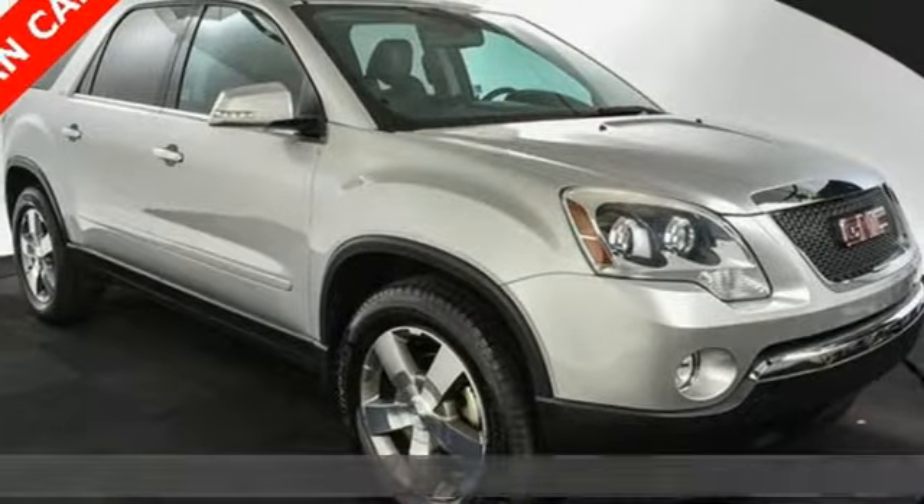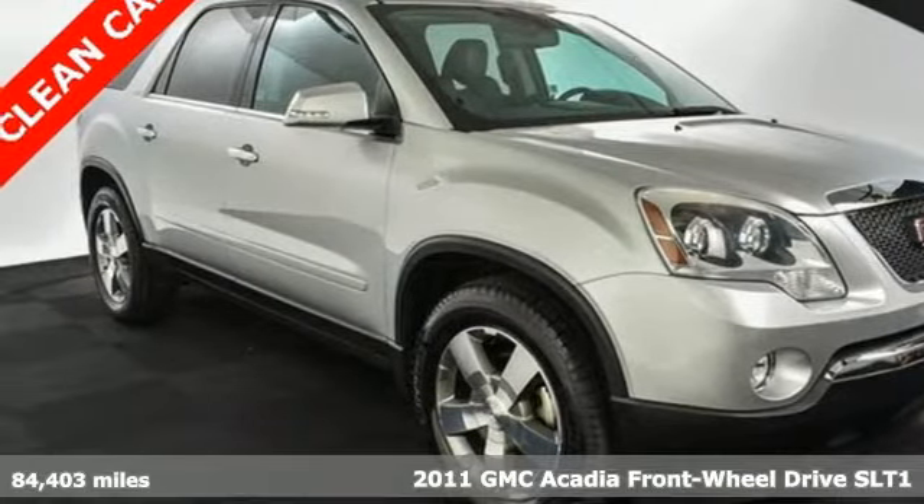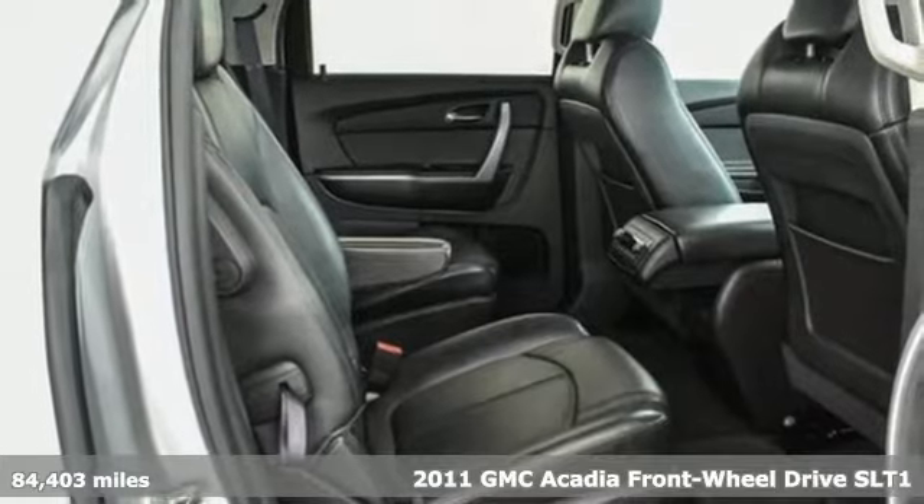Here's a 2011 GMC Acadia. Smart capabilities, strong performance. GMC.